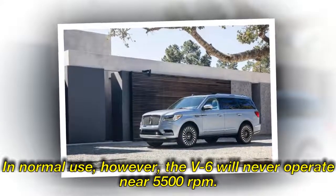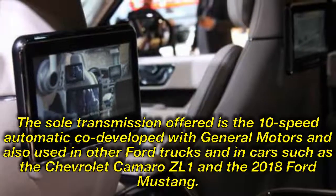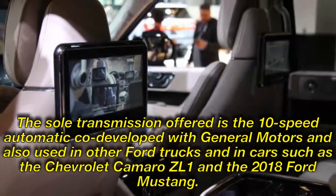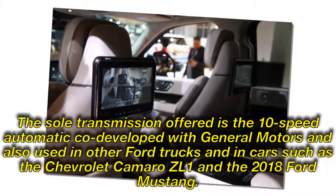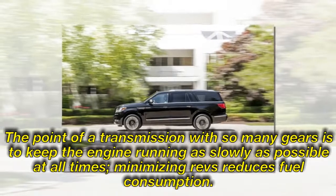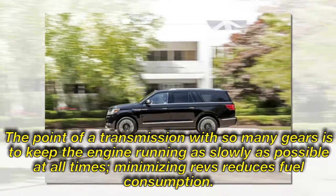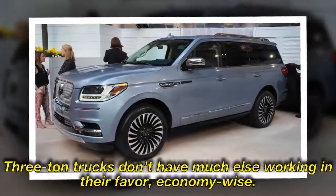In normal use, however, the V6 will never operate near 5,500 rpm. The sole transmission offered is the 10-speed automatic co-developed with General Motors and also used in other Ford trucks and in cars such as the Chevrolet Camaro ZL1 and the 2018 Ford Mustang. The point of a transmission with so many gears is to keep the engine running as slowly as possible at all times — minimizing revs reduces fuel consumption. Three-ton trucks don't have much else working in their favor, economy-wise.